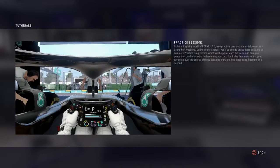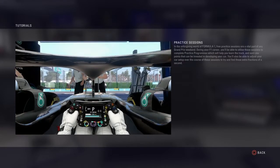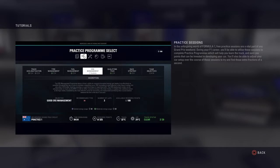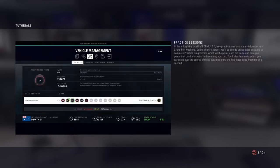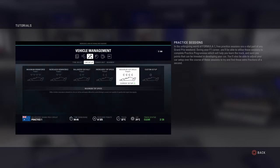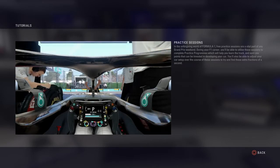In the unforgiving world of Formula 1, free practice sessions are a vital part of any Grand Prix weekend. During your F1 career, you'll be able to utilise these sessions to complete practice programmes which will help you learn the track and earn points that can be invested in developing your car. You'll also be able to adjust your car setup over the course of these sessions to find those extra fractions of a second.